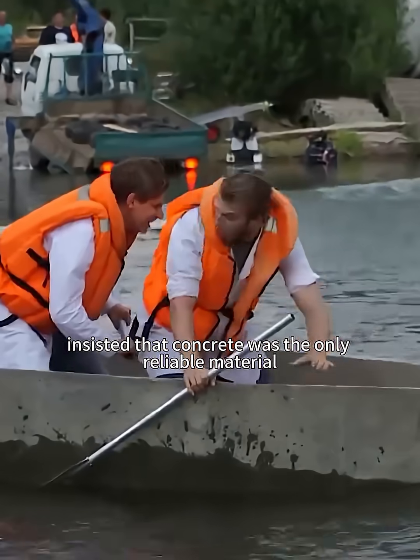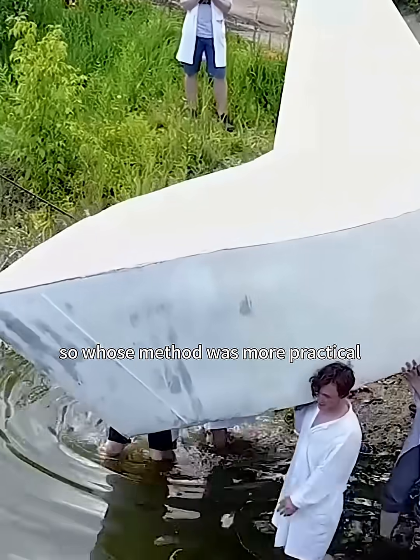Meanwhile, David and Jim insisted that concrete was the only reliable material. So, whose method was more practical?